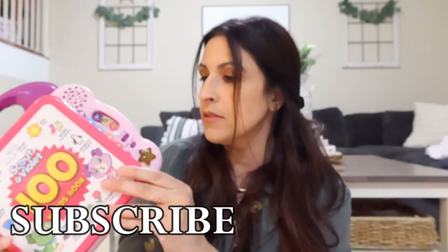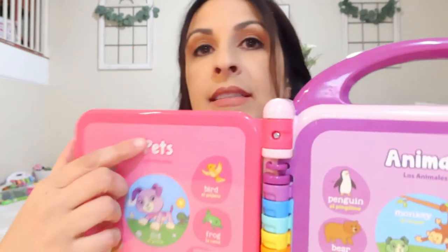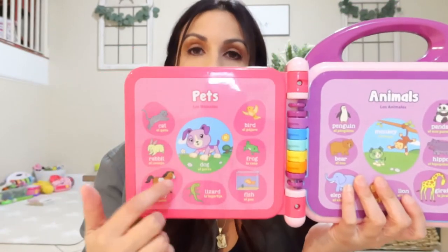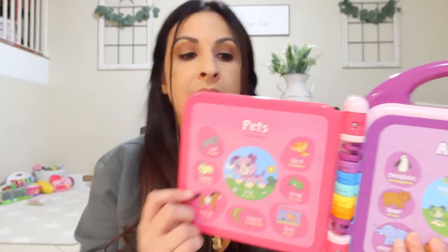Zoe is 19 months old. My first item is this LeapFrog Scott and Violet 100 Words Book. I have found this to be very useful for my toddler. This is really nice because it has three modes — one is to identify the words, and it has different categories like pets.